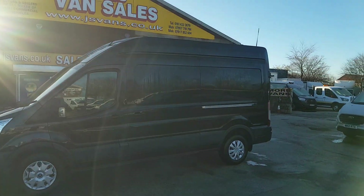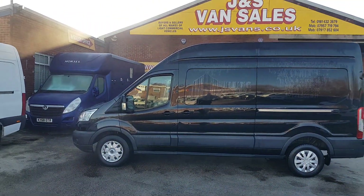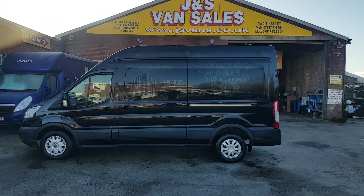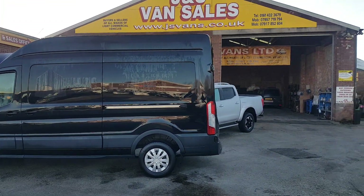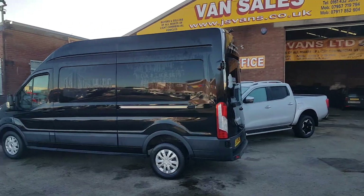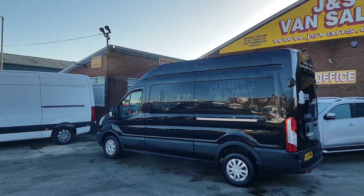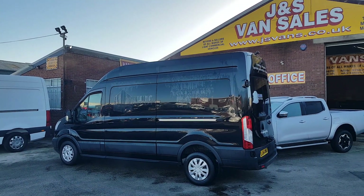Welcome to JNS Commercial Van Sales Limited. This one's a garage part exchange — it's a late 2014, 64 reg Ford Transit long wheelbase high roof Trend model. No VAT to pay on the price. We took the vehicle in part exchange, being sold as a garage part exchange. It's up on the miles — it's done two hundred and twenty one thousand miles.